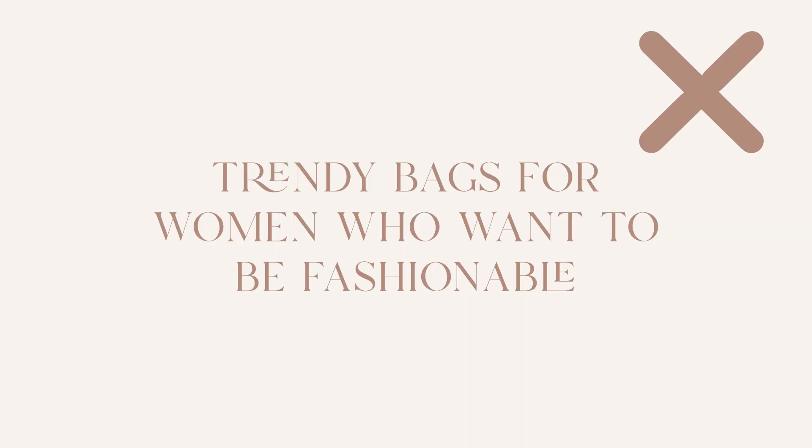I'm going to give an example of a bad brand mission statement versus a good one. A bad brand mission statement would be something like "trendy bags for women who want to be fashionable." This is bad because it is extremely generic and can be applied to all sorts of businesses. Your brand mission statement should be very specific and unique to your business and really speak to the purpose of your brand.